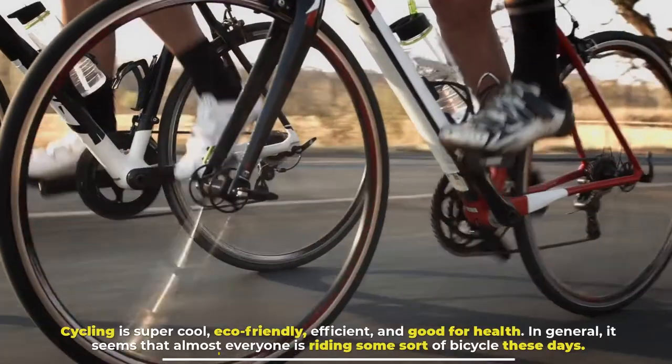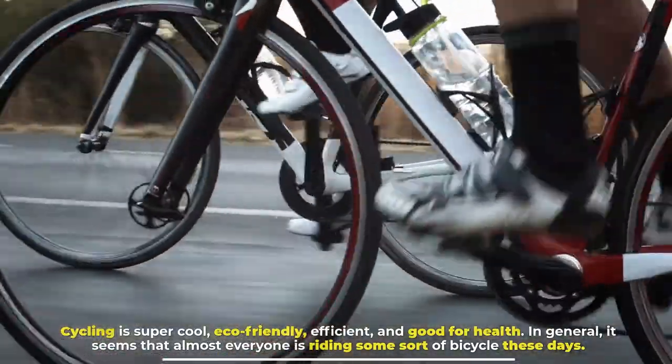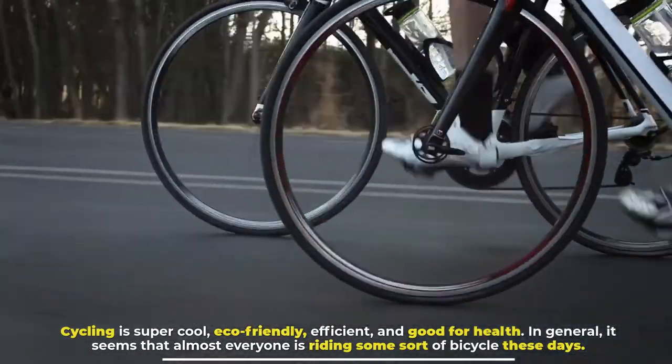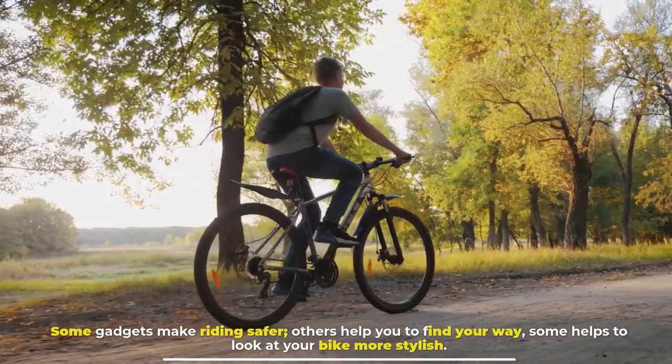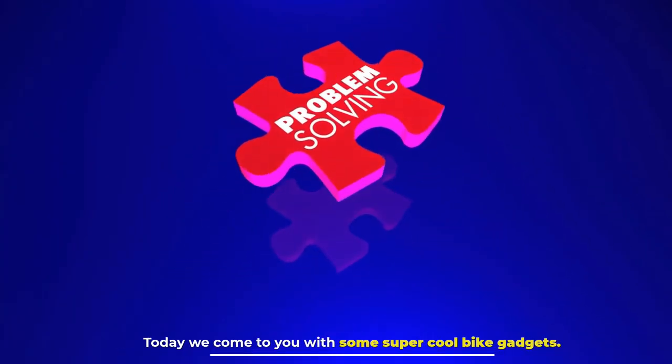Cool Bike Gadgets. Cycling is super cool, eco-friendly, efficient, and good for health. In general, it seems that almost everyone is riding some sort of bicycle these days. Some gadgets make riding safer, others help you to find your way, and some help to make your bike look more stylish. Today we come to you with some super cool bike gadgets.